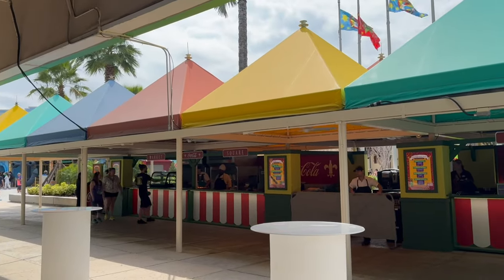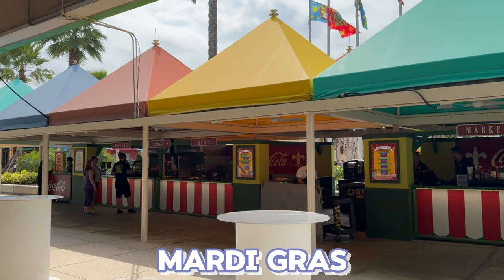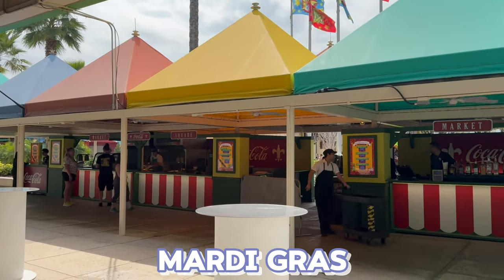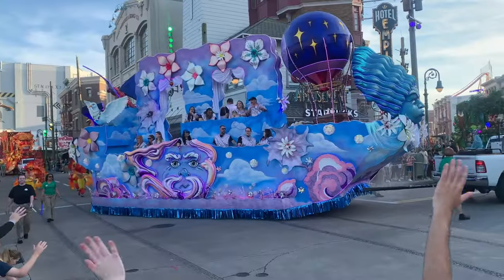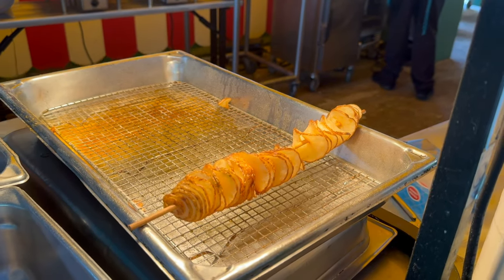If you're visiting during spring break, you might get to experience Mardi Gras, which runs through April 7th. Mardi Gras features concerts on select weekend nights, a parade every night, plus food booths and fun drinks throughout Universal Studios Florida. It's free and included in your park ticket — a great added bonus to your spring break vacation.